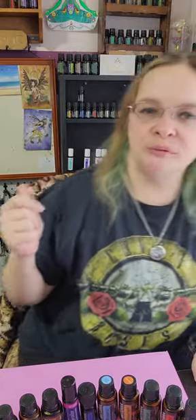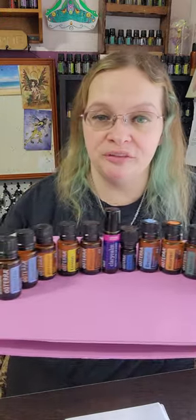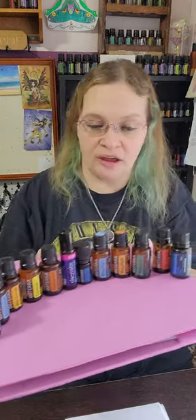Hello everyone and welcome to our next segment of my essential oils mini course. Today we're going to be talking about my most favorite must-have oils. I'm going to talk about what I use them for and what they can be used for, to show you guys just how versatile they can be. As you can see behind me, there are lots and lots of oils. So in no particular order, I'm going to get into these.